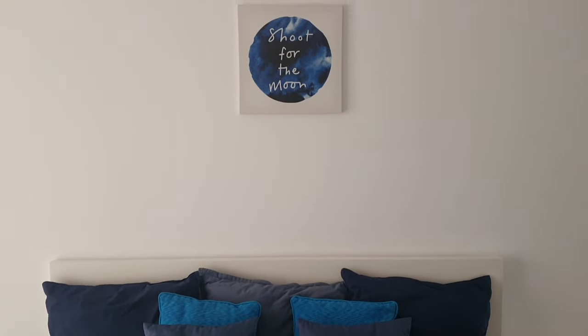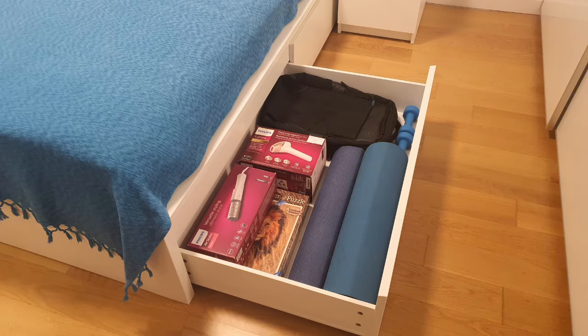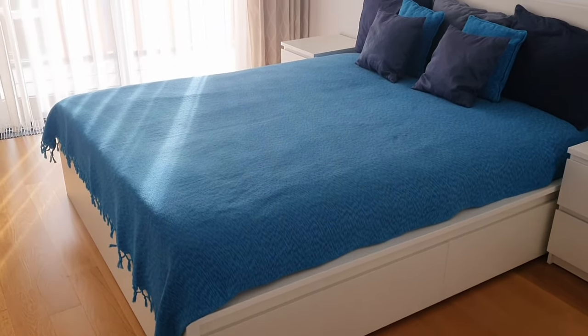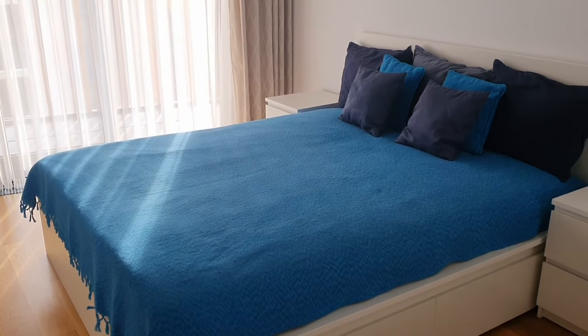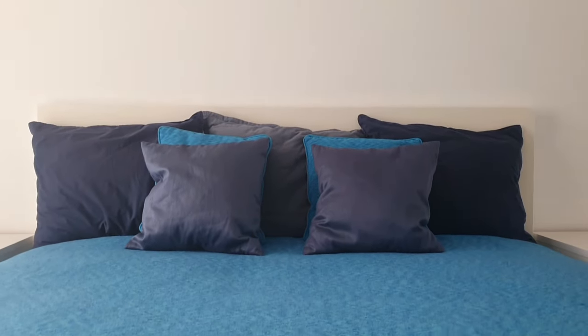Picture this: a sleek, modern bed frame finished in pristine white, complete with a Leroy base and four generously-sized drawers for plenty of storage. Full disclosure — I didn't personally purchase this bed. It came with the furnished apartment I'm renting. Over the past couple of years, it's been my go-to spot for catching some sleep and relaxing.